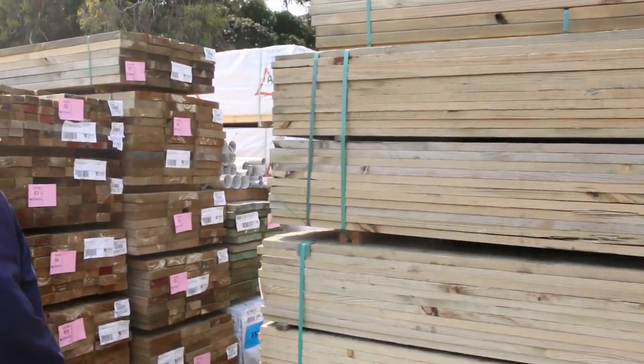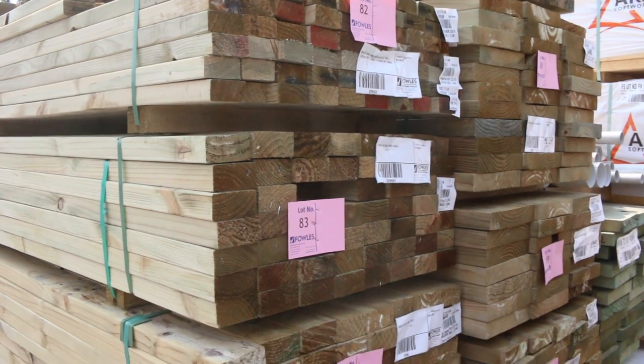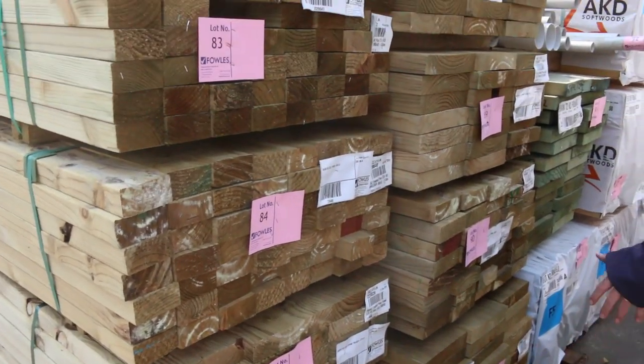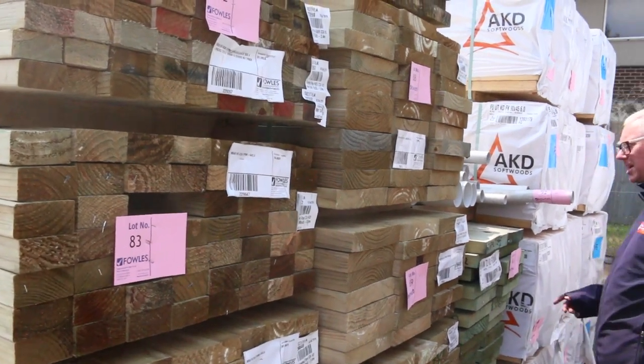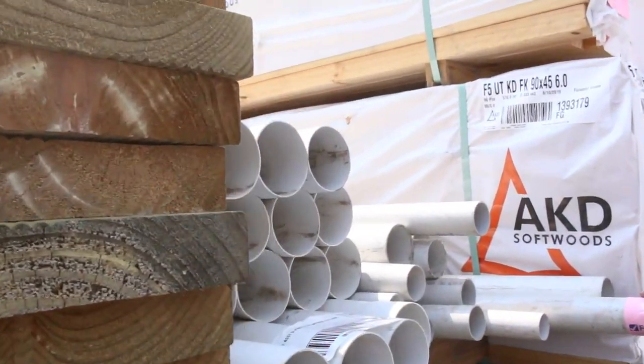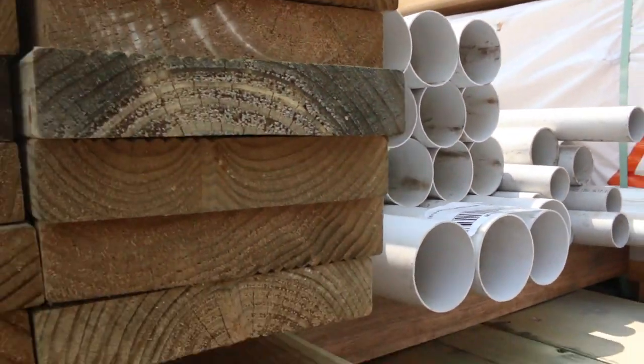We've got 70 by 35, 90 by 45, 240 by 45, stair treads, a bit more 90x45, and 140x45. We've also got a nice lot of PVC pipes about six meters long, and a whole heap of plumbing stuff inside to clear as well.